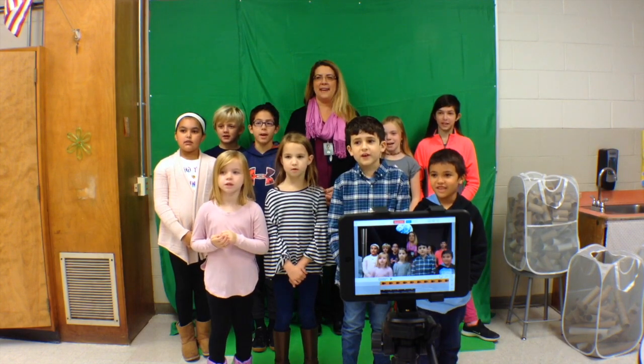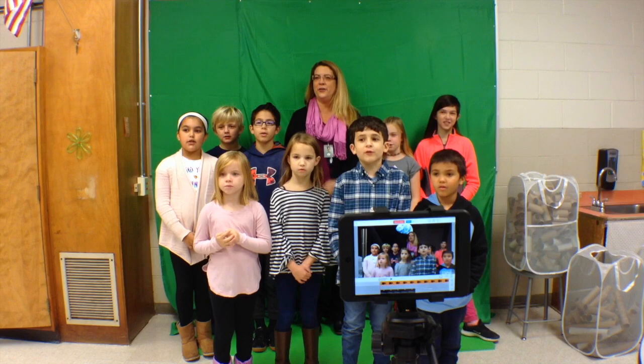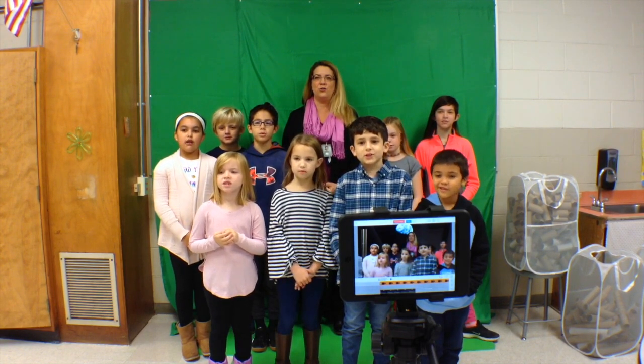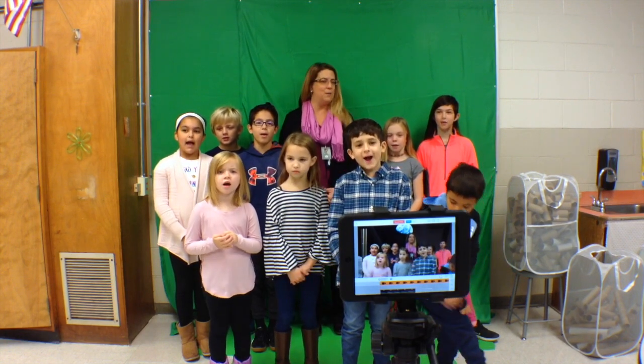One amazing technology area of our Makerspace is our green screen. Using the green screen, we can travel anywhere in the universe. Look where we are right now!